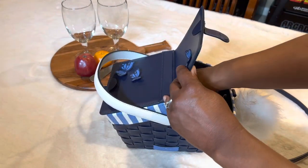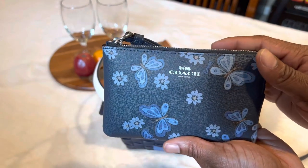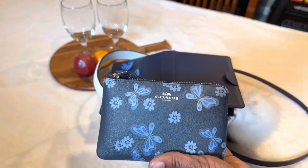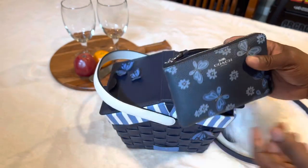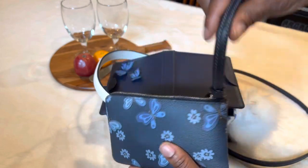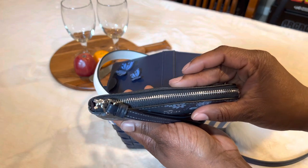The next thing I have is my Coach Wristlet. It has the butterflies and the flowers and it's blue, and it does match the card wallet that I'm carrying right now. I thought that would be really cute for the bag. That's what it looks like - it does have a strap and it has silver hardware on top.